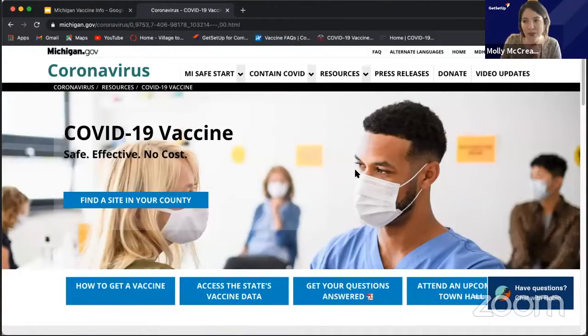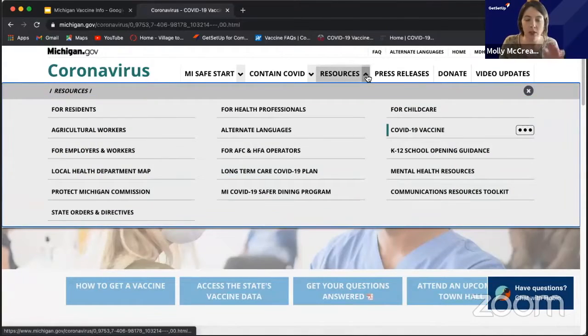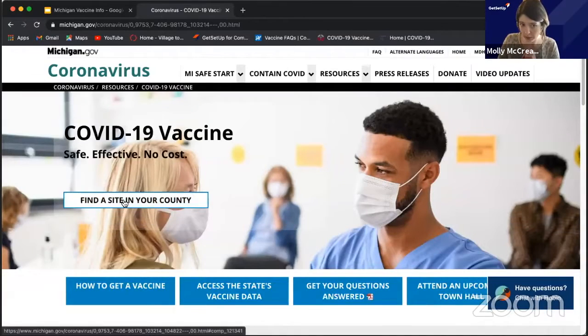The picture at the top is a little bit different, but it's the same thing — 'Find a site in your county.' I want to point out that this website is super helpful for all things coronavirus. There's a pull-down menu for all sorts of resources, just for residents in general or different types of employment. And over here is the COVID vaccine section — you can go to it this way as well. So, find a site in your county.